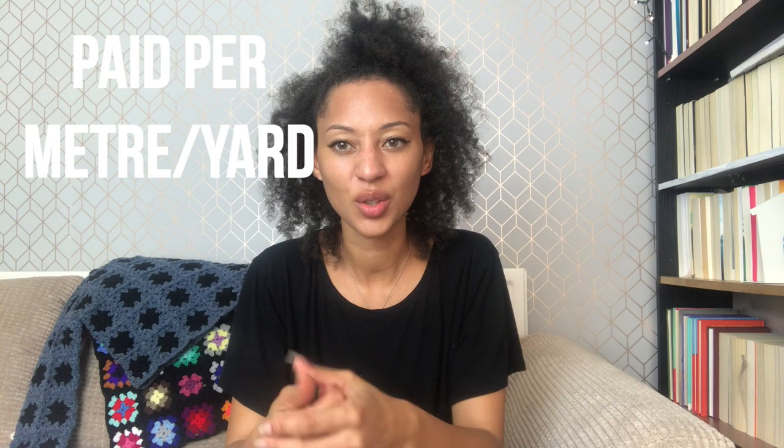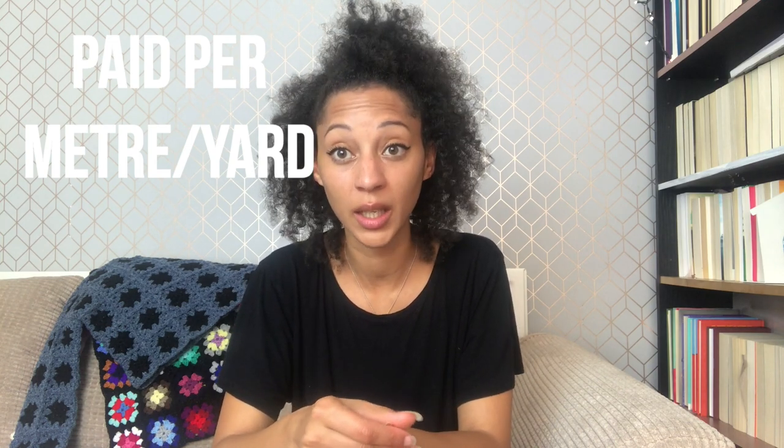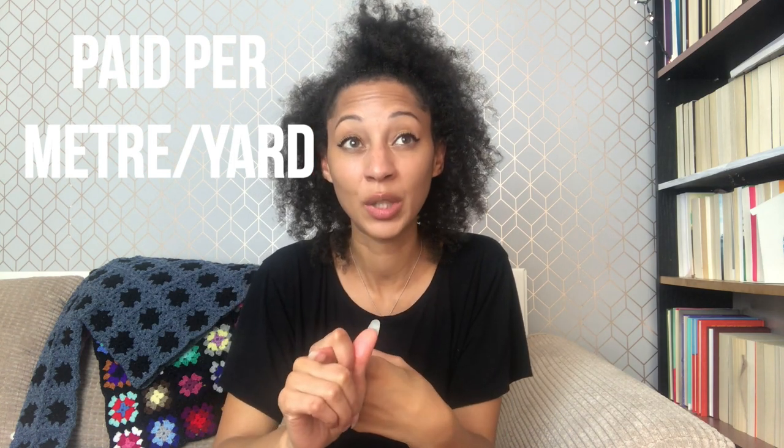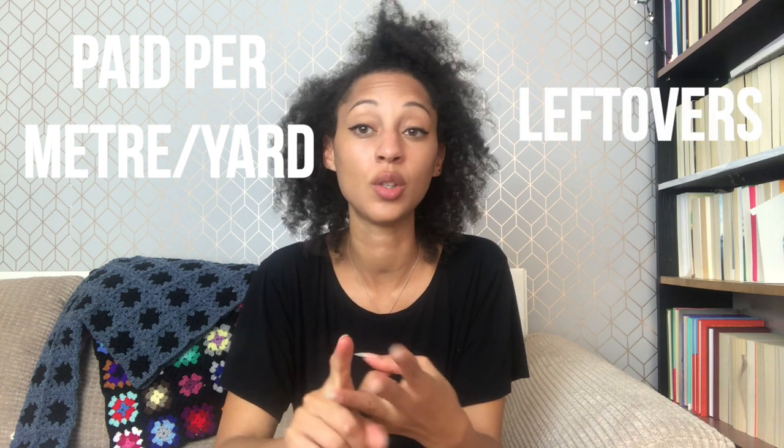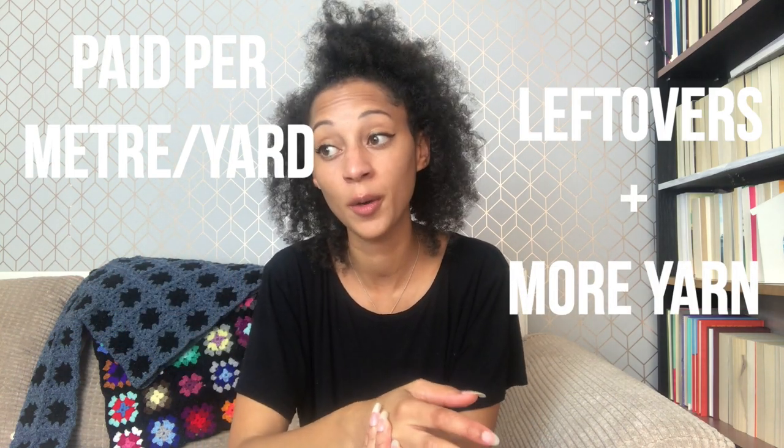You can simply search Google for 'sample knitters needed' or 'sample crochet needed' and apply. Pay is typically per meter or per yard. Not only do you get cash, you also get to keep leftover yarn, and usually you can pick equivalent yarn for your own projects too. The main downside is it's time intensive and you don't get to keep what you make — though that could be a positive if you've already got too much. Overall, sample making is a solid way to earn cash with added yarn perks.